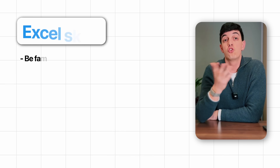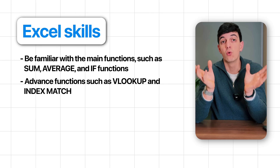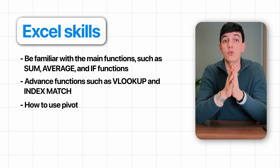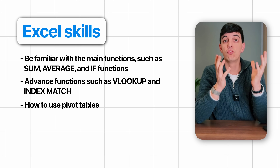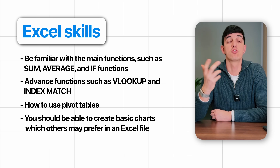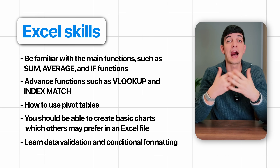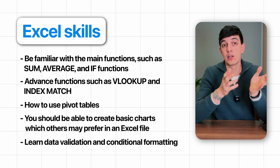Then we have Excel, which may not be as sexy as Python or SQL, but it remains essential in a company. The primary reason is that most employees who deal with data — even if they're not technical, like data analysts or data scientists — will still rely on Excel. So to effectively communicate and collaborate with them, you will also need to use Excel. You should be familiar with main functions like SUM, AVERAGE, and IF, as well as more advanced ones like VLOOKUP and INDEX MATCH, especially when working with different datasets or tabs that need to be combined. You should also know how to use pivot tables, which are excellent for reshaping data to meet your needs, and be able to create basic charts. I also recommend learning data validations and conditional formatting, which are features that can show duplicate values or highlight cells based on rules you create.